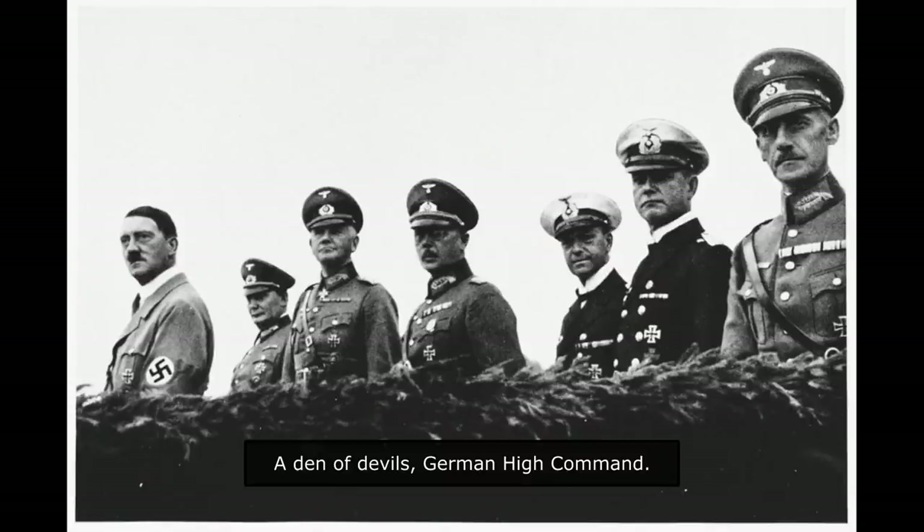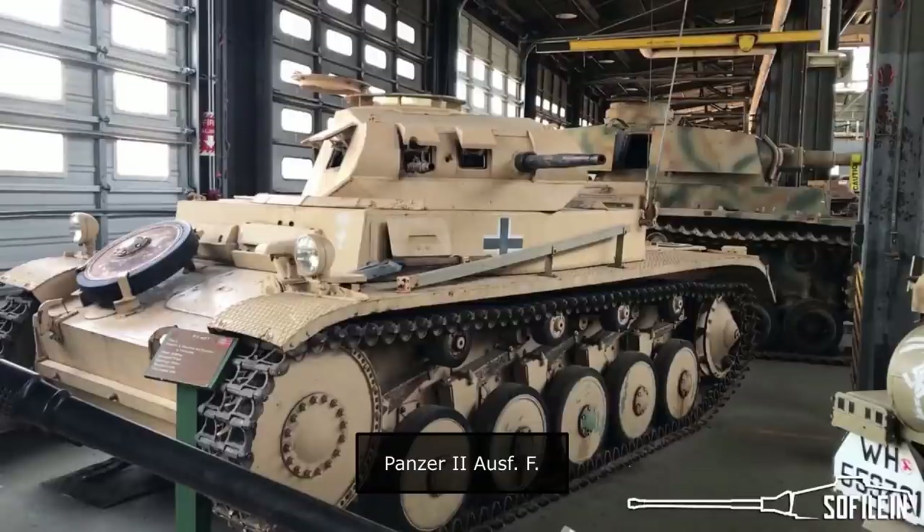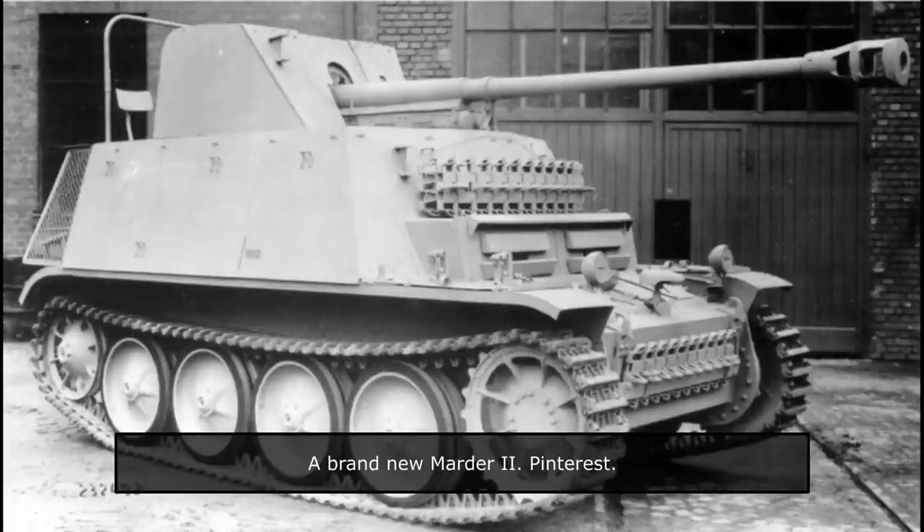So the German High Command, the Oberkommando des Heeres (OKH), decided to proceed with a simpler solution for the time being. The so-called Zwischenlösung, or interim solution, was to include chassis and other components that were already in production and available. After a short deliberation in mid-July 1942, a decision was made by the Panzer Commission to reuse the Panzer II F chassis for this purpose. The Panzer II tank was already obsolete, and used mostly in the reconnaissance role. Its chassis was also being reused for the Marder II anti-tank project.